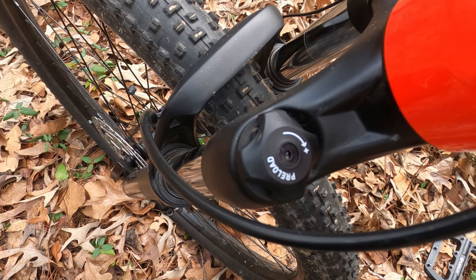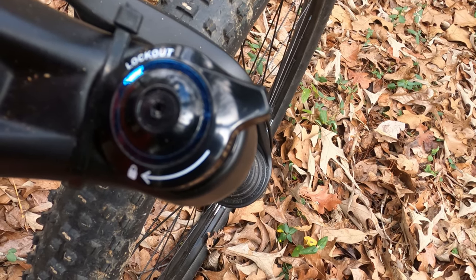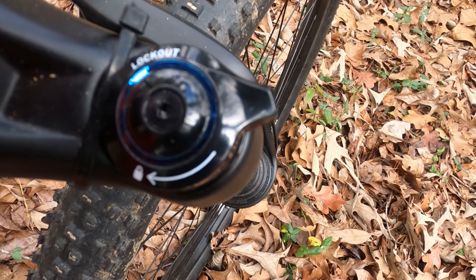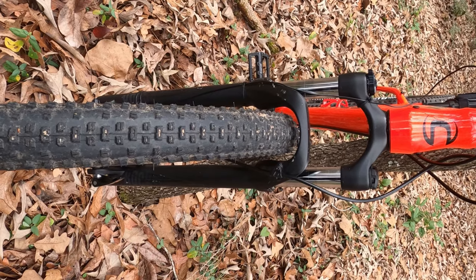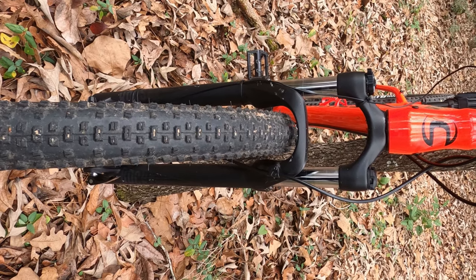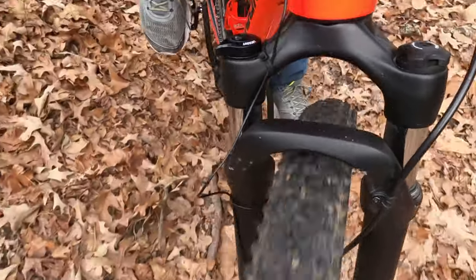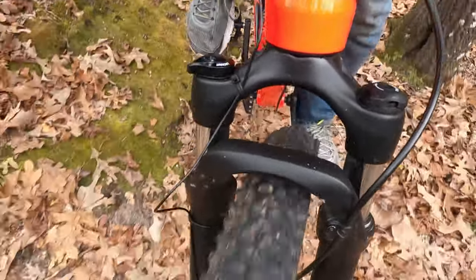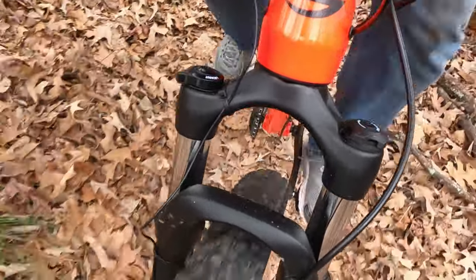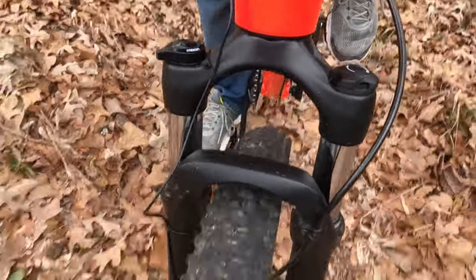Many will say that the 100mm of travel isn't enough. Most of the Trail 5's closest competitors have about 120mm or more of travel. However, with the most aggressive riding that I do — intermediate to advanced single track trails with minimal jumps or drops at most — I have not experienced the suspension bottoming out on me. As such, I find 100mm of suspension travel to be more than enough for me.